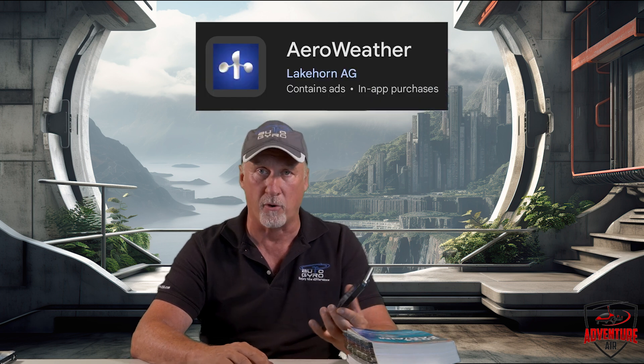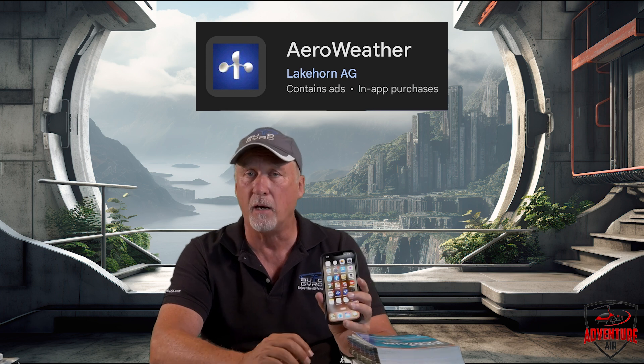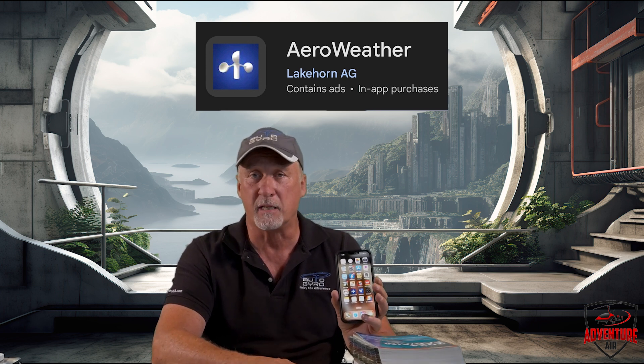Those are the main books I recommend. There are also a couple of apps for your phone that are really great. One is called Aero Weather — A-E-R-O Weather. It has a blue background with a wind indicator icon. There's a free version; I think the paid version is $1.99. It lists all the airports around your location and tells you the weather, whether it's IFR or VFR, cloud coverage, and all kinds of great information. We use that one quite often.